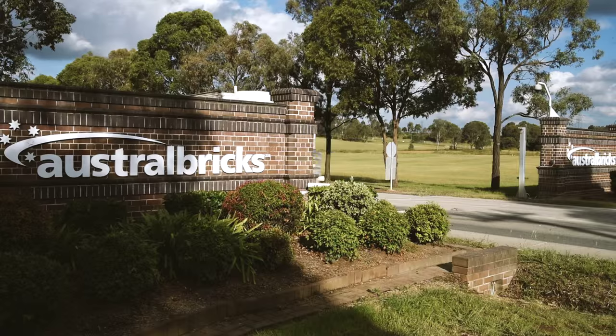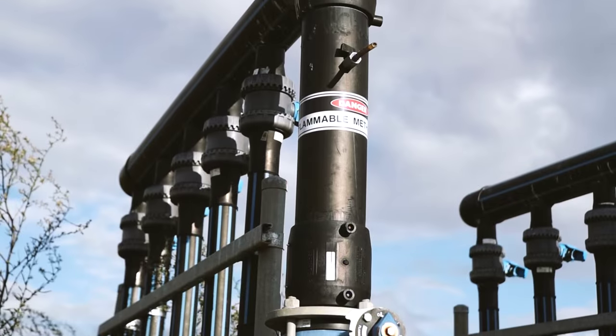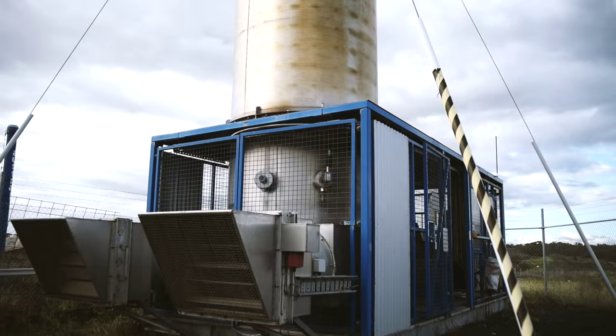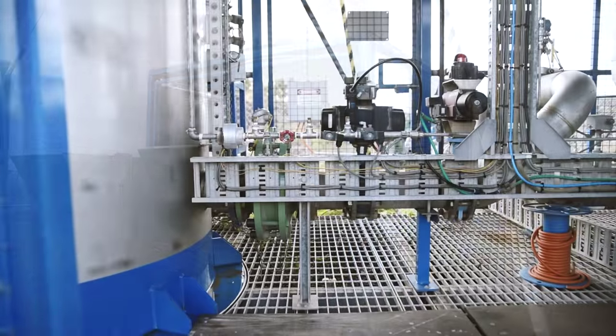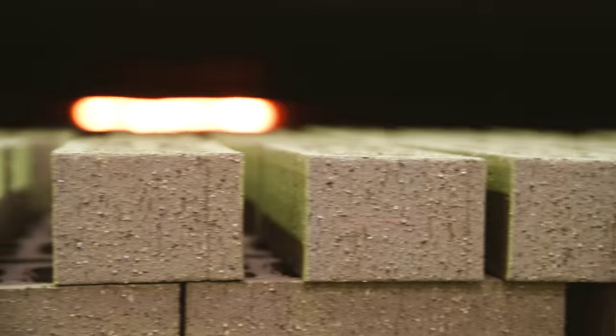Essentially the project involves piping the landfill gas that was otherwise flared or wasted by Veolia into our kiln. That involved the commissioning of a pipeline connecting our plants, which was only about 100 metres away, cleaning the gas, compressing it to the pressure required, and injecting it into our burners.